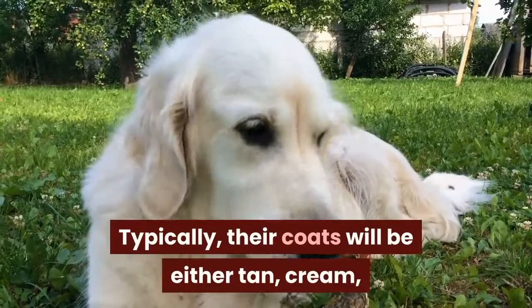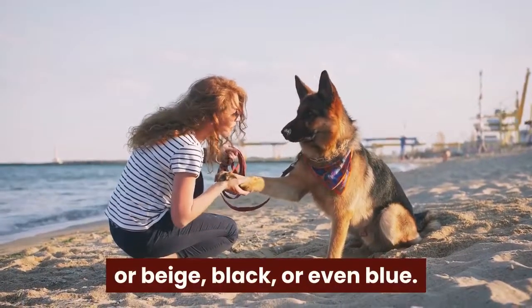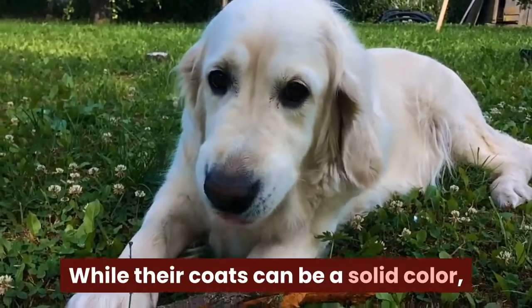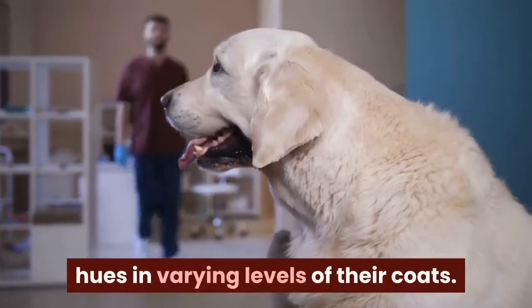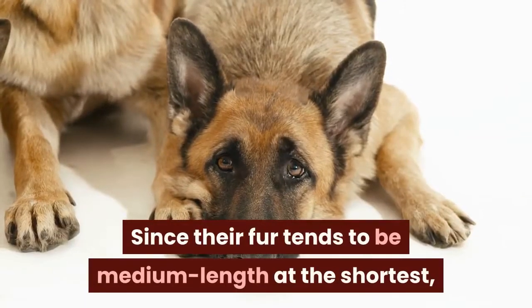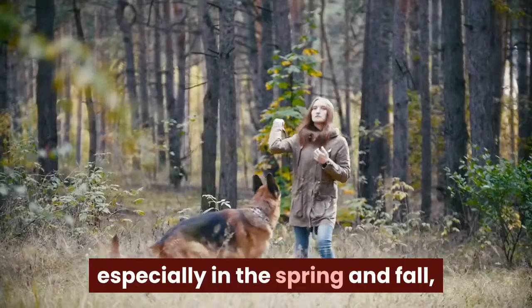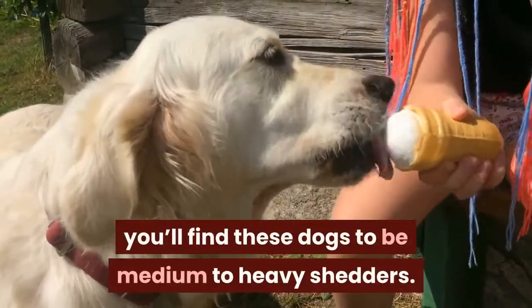Typically, their coats will be either tan, cream, or beige, black, or even blue. While their coats can be a solid color, many often fluctuate between all of these hues in varying levels of their coats. Since their fur tends to be medium length at the shortest, and their double coats will shed a lot — especially in the spring and fall — you'll find these dogs to be medium to heavy shedders.